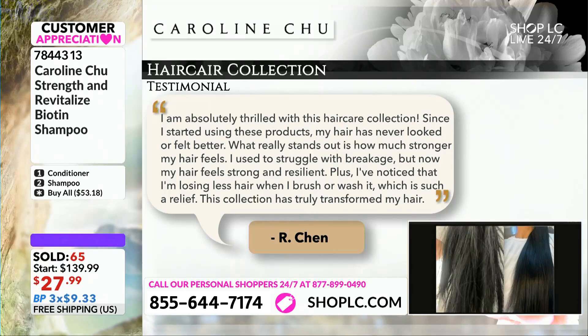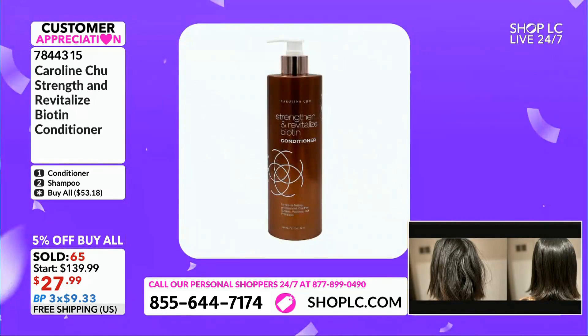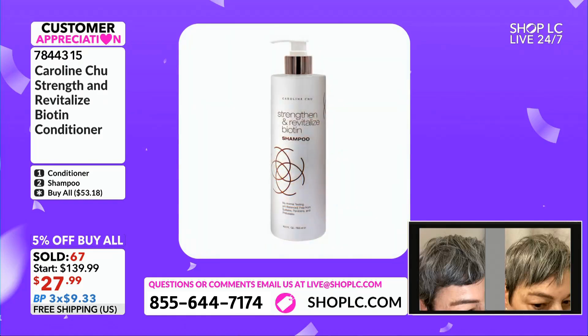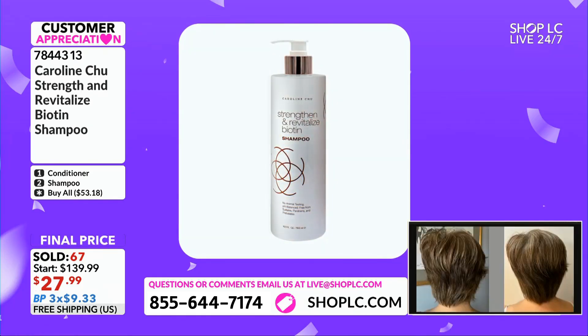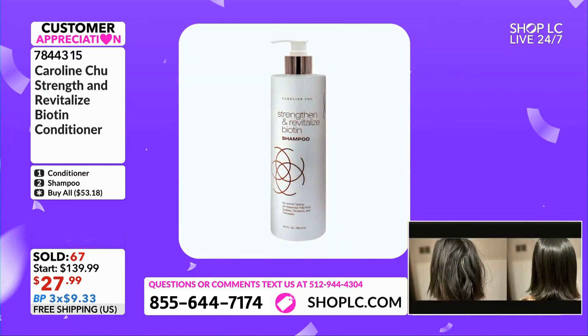We all believe me, Carolyn — Carolyn, who's the buyer — she hears from all of us because we all want more. I started mine, I think it was the last time you were here, Carolyn. And all I can say is this: I am so good. My hair's never looked better. And the biotin — the biotin is the key.